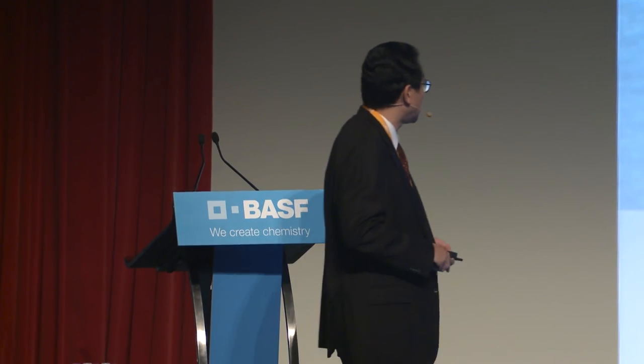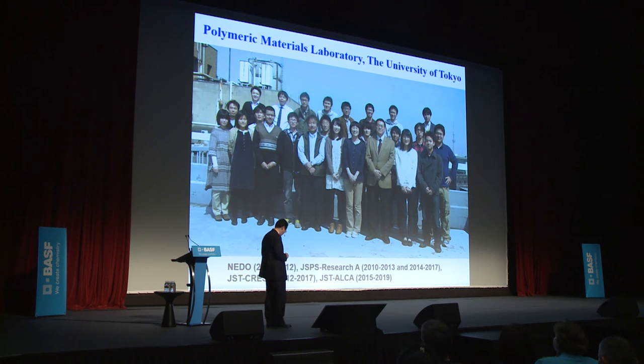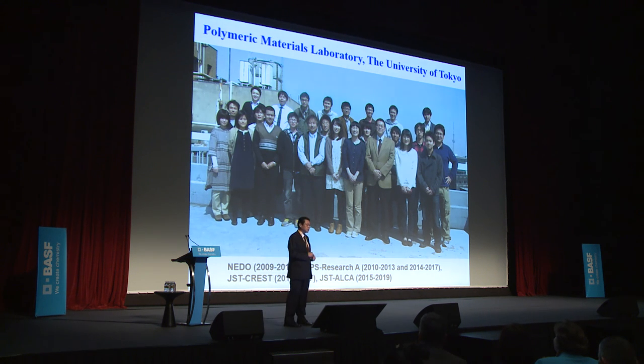Finally, I would like to thank my laboratory members. Congratulations once again on the 150th anniversary of BSF. Thank you very much for your kind attention.